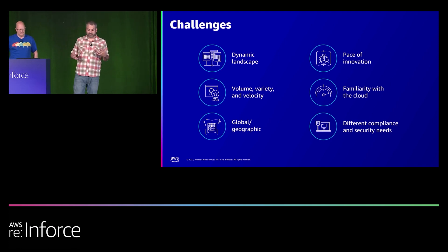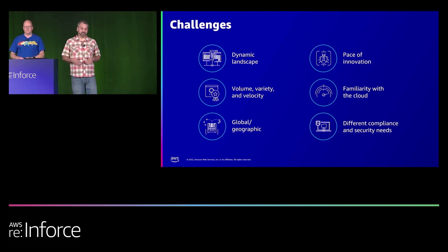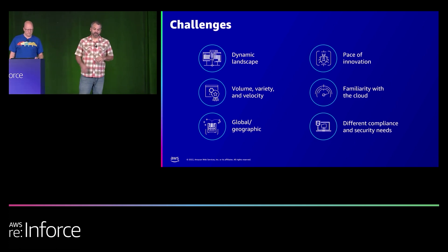A lot of the baseline capabilities we're going to talk about today are things you can deploy in your business to help address a lot of these challenges, and really allow you and your application developers to just build fast, great products and services for your customers.